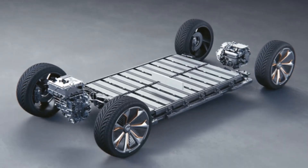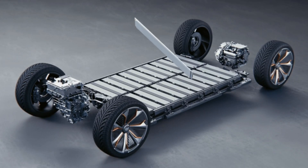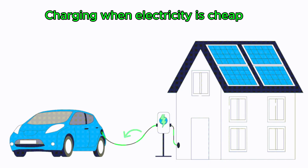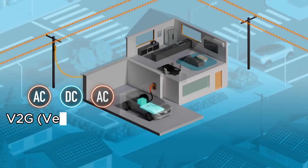An EV isn't just a vehicle. It's a massive battery on wheels. It can even help you save money or make money by charging when electricity is cheap and discharging when prices are high.